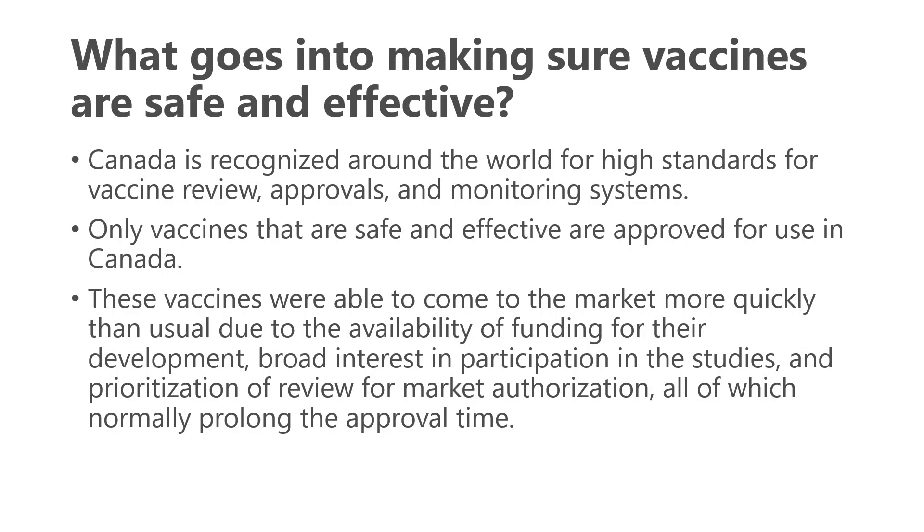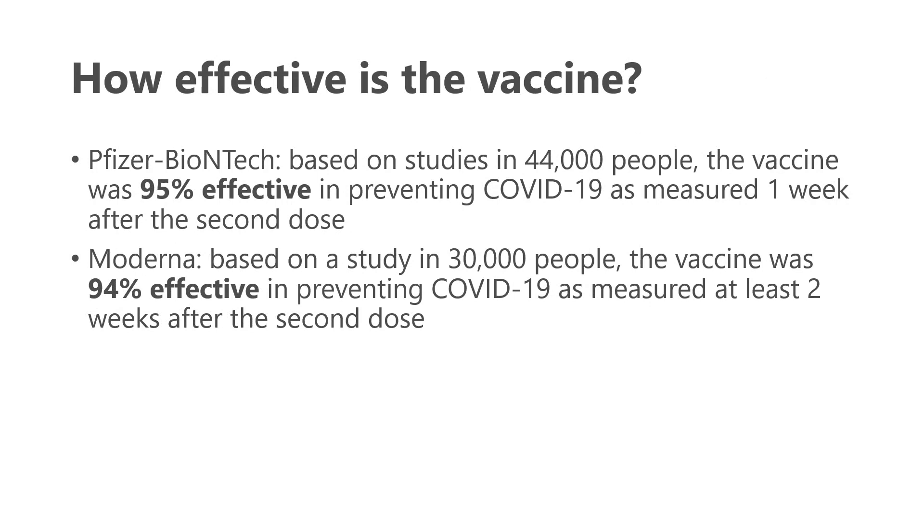The actual time required to study the products didn't change. The Pfizer product looked at 44,000 people and showed the vaccine was 95% effective in preventing COVID-19, as measured about a week after the second dose was given. The Moderna product showed something very similar — in a study of 30,000 people, the vaccine was 94% effective, as measured two weeks after the second dose.